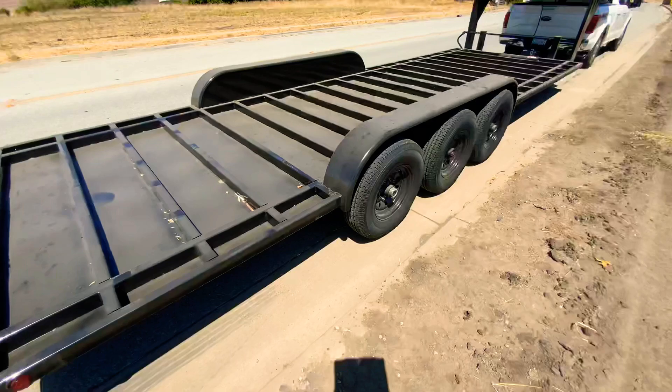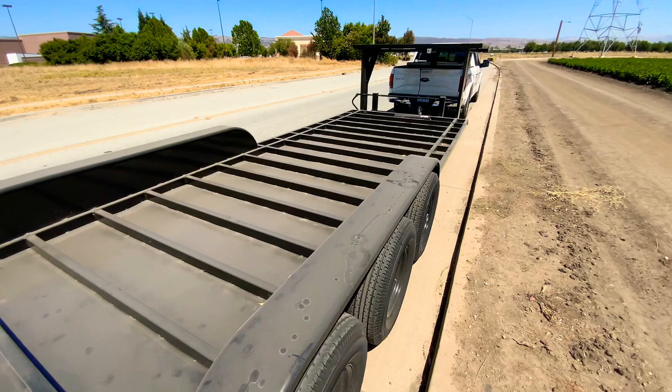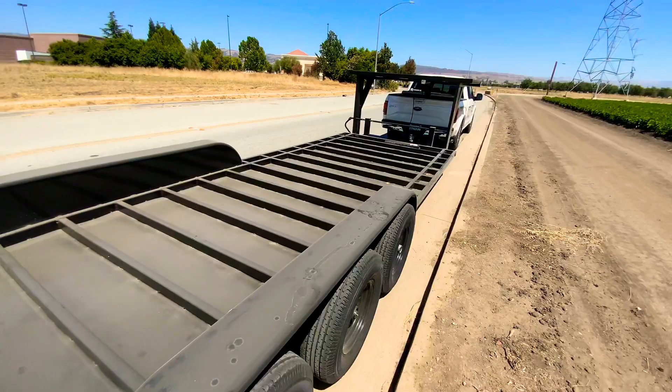This trailer comes standard with the crossmembers at 16 inch spacing. This has the flush crossmember option, which raises the crossmembers flush with the top of the deck. That is so you can use the trailer as the subfloor — lay your insulation inside there, then plywood decking on top of it.